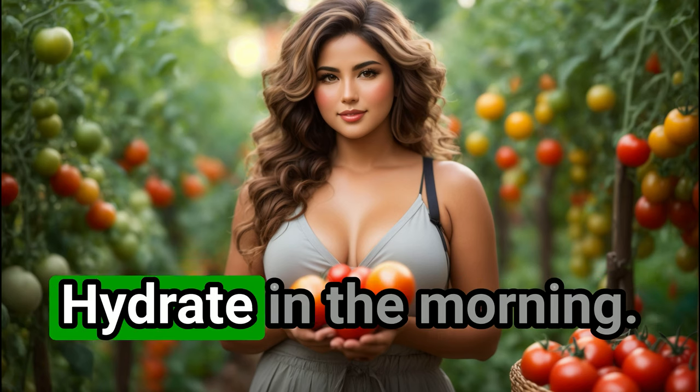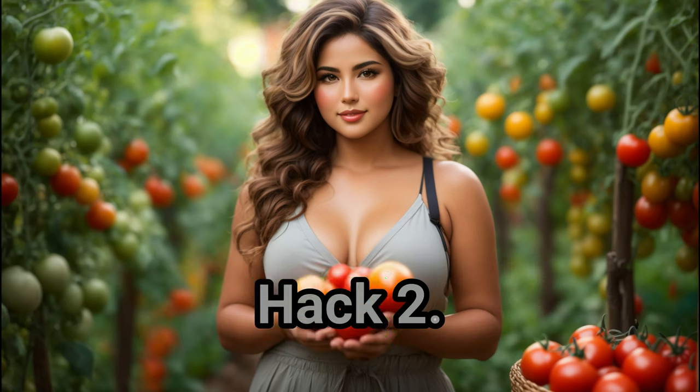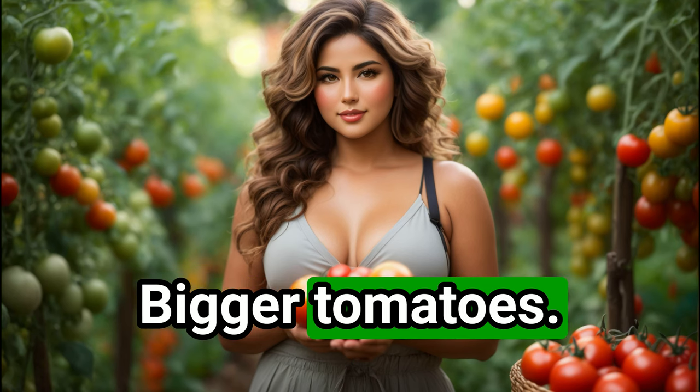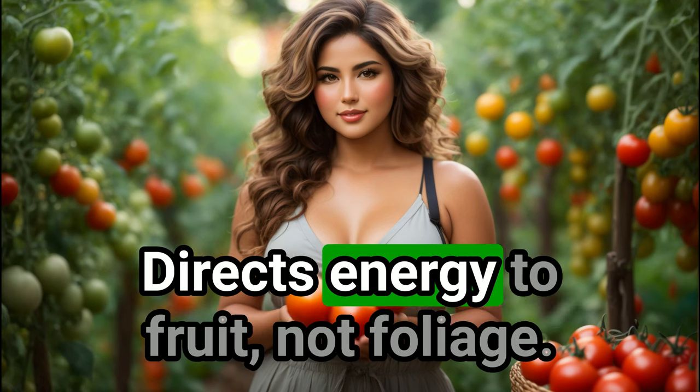Tomato boosting hack 1: hydrate in the morning — less water loss, more growth. Hack 2: compost is gold — nutrient-rich soil means bigger tomatoes. Final hack: prune lower leaves — directs energy to fruit, not foliage.